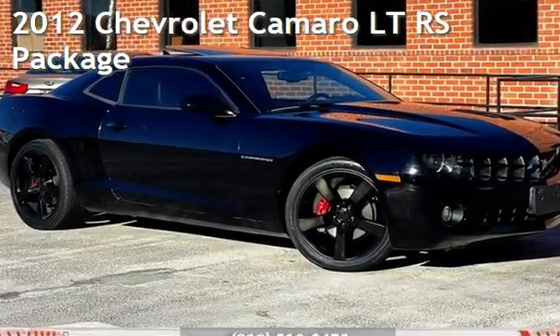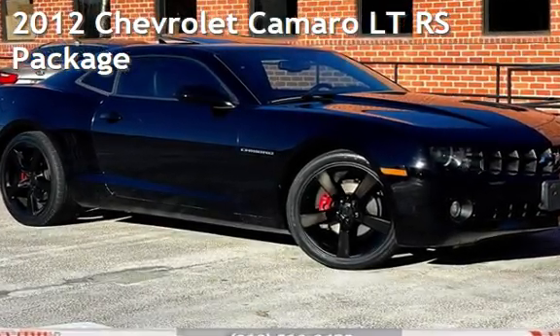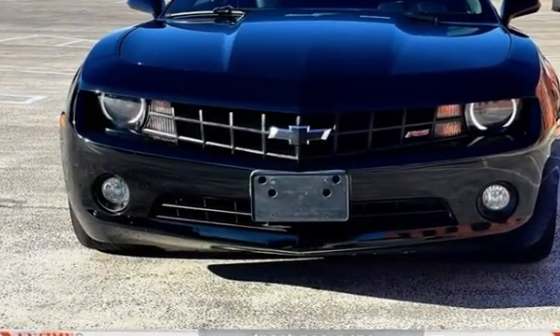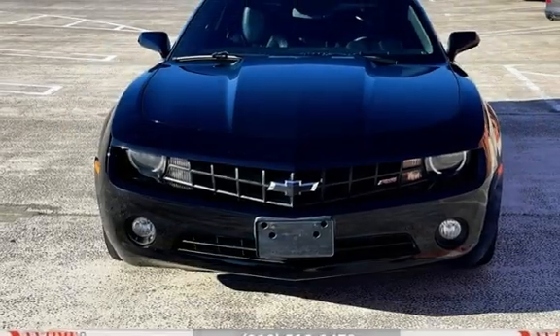Presenting a pre-owned 2012 Chevrolet Camaro LT. This two-door coupe has a six-cylinder, 3.6-liter V6 engine, with rear-wheel drive, and an automatic transmission.